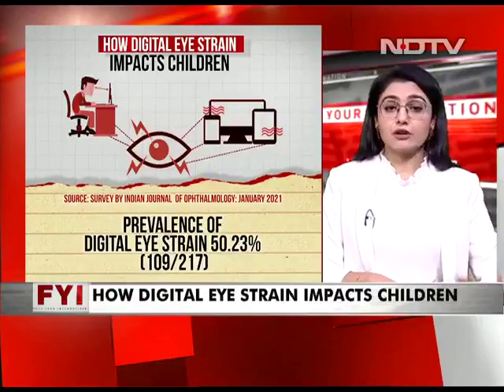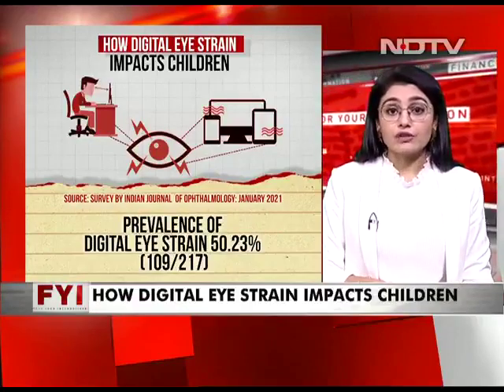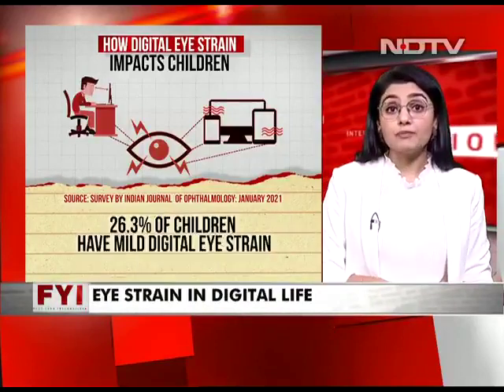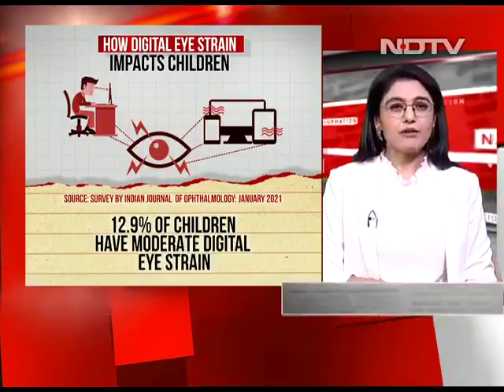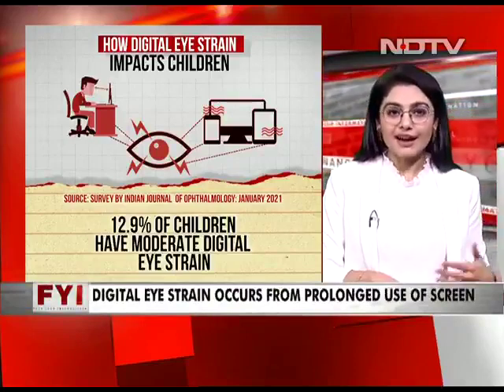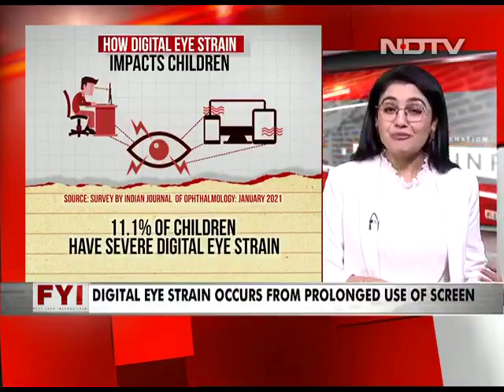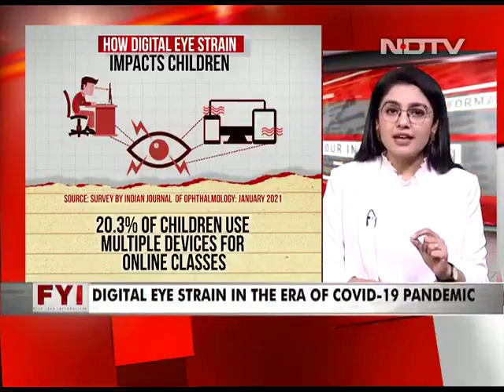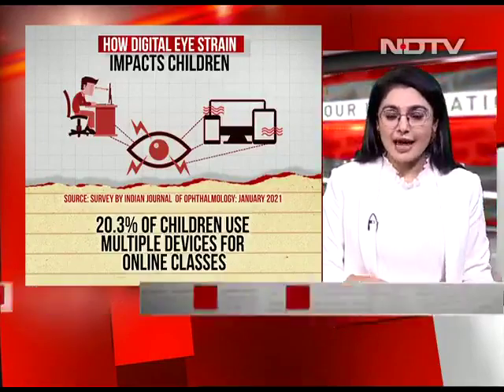The prevalence of this has been seen in kids and adults alike, but children continue to be most impacted. Several studies show how severe this problem has become. But there is no getting out of screens, so we have some quick fixes that can be easily adapted into your day-to-day life and require literally no device.